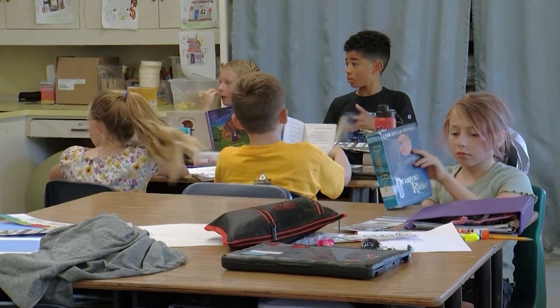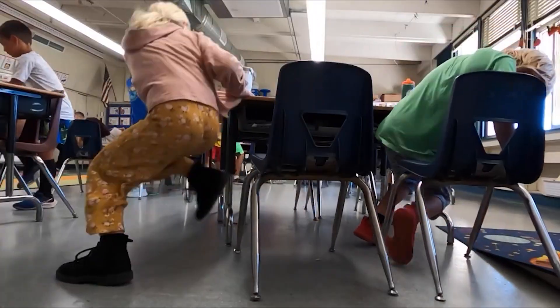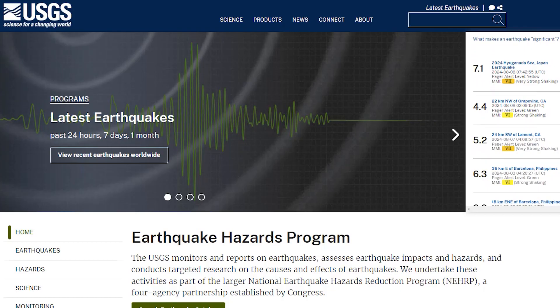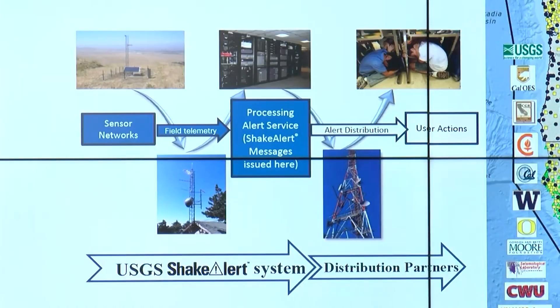The time you have to prepare for the shaking is measured in seconds. If you're right on top of it, you may get a couple of seconds — it really depends on proximity to the epicenter. California and the U.S. Geological Survey have so far placed nearly 1,000 sensors in the state, with a goal of having 1,100.